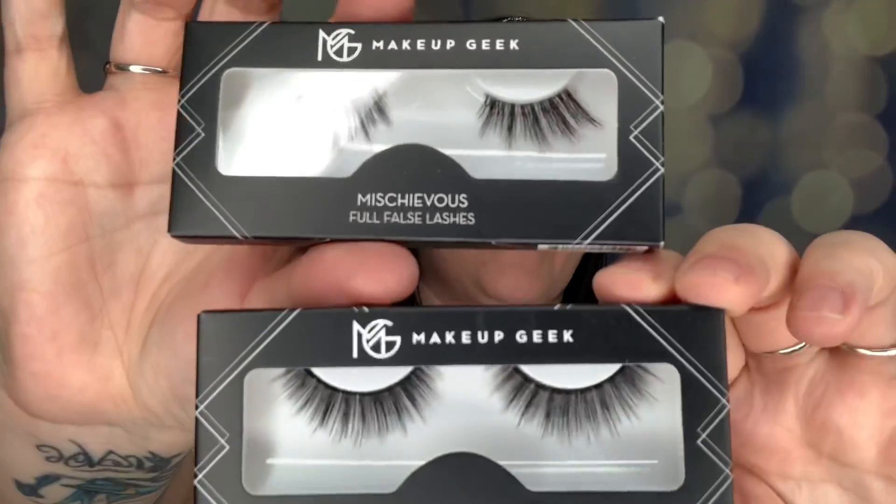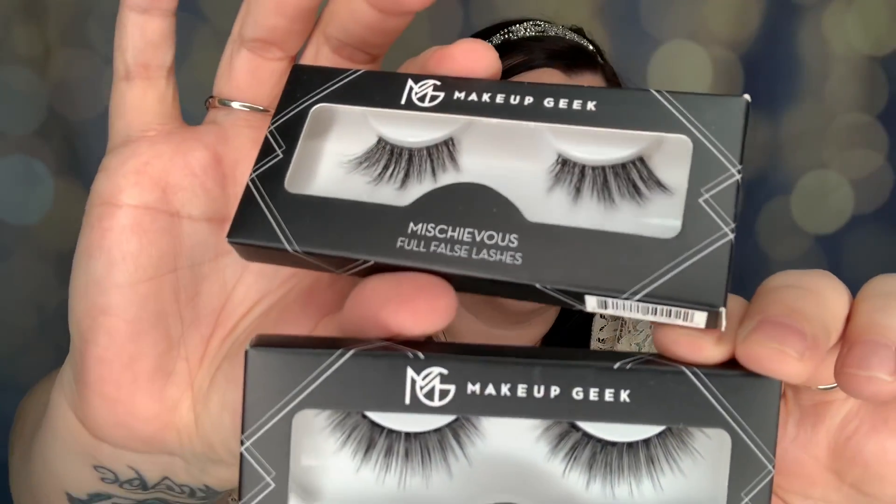So two items so far. Next we have two sets of lashes — one is in Mischievous and one is Fearless full false lashes. I don't do false lashes; I wouldn't even know where to begin to put them on. So I'm going to hold these and put them in a future giveaway as well.